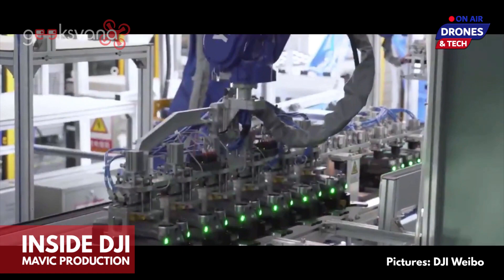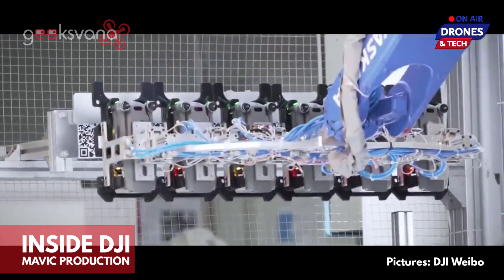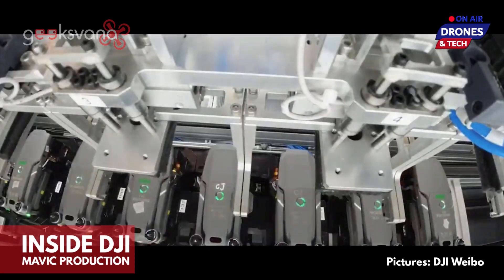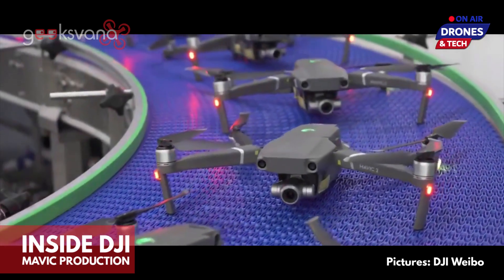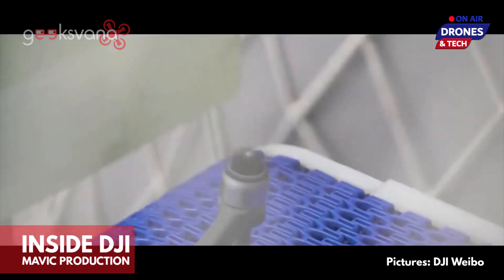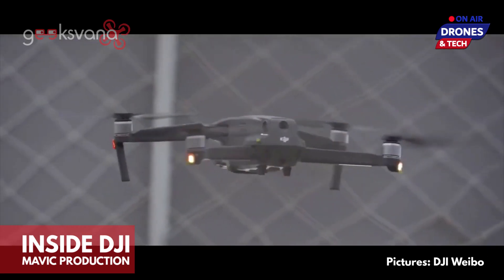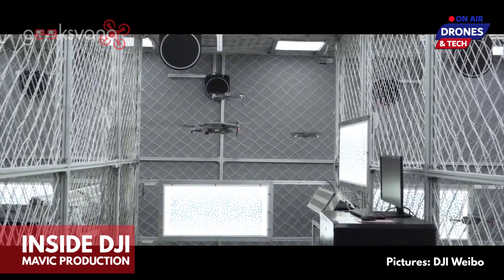So when DJI released footage from inside their production line, it was something which took the drone media by surprise. The footage released on Chinese social media via Weibo shows part of the process which Mavic 2 Zooms go through in terms of machine learning and final programming to make these popular drones airworthy. There's also a section of the video which shows the drones receiving instructions via QR code and taking to the air to provide a test of the system.